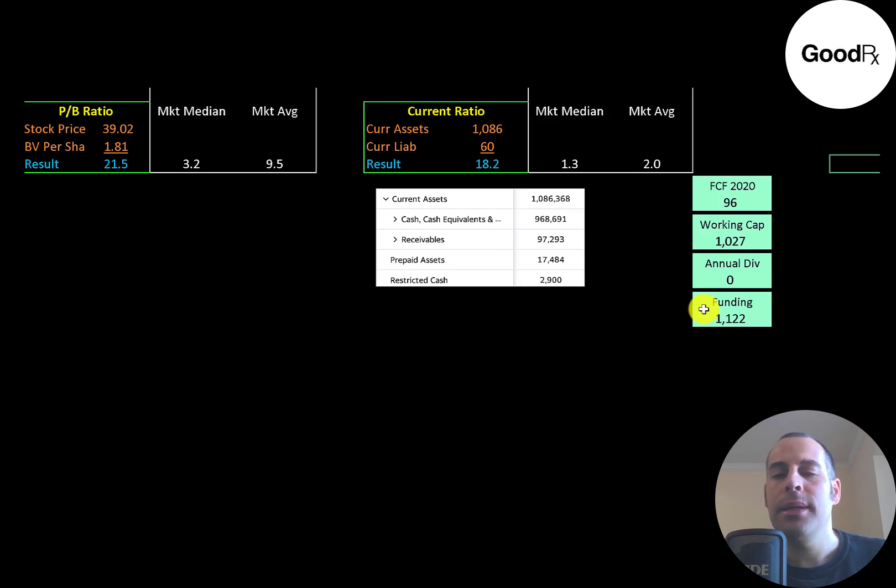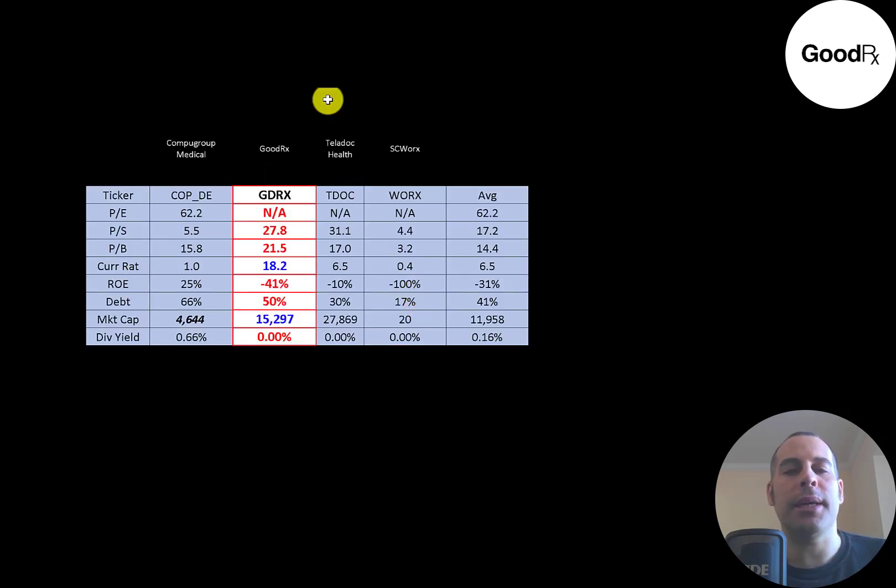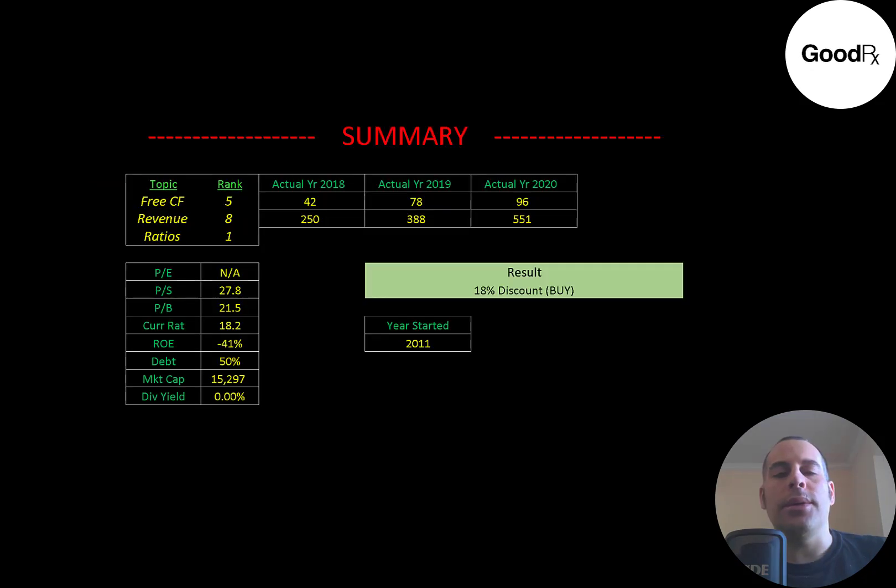The company is well-capitalized with $96 million of free cash flow and over $1 billion of working capital, giving them $1.1 billion of funding. Comparing ratios to companies in the same industry — I've done videos on CompuGroup, Teladoc, and SC Works — if GoodRx has a number in red they're worse than average, and blue means better. They're worse than all the price multiples, have the highest current ratio, have a negative ROE, are higher than average in debt, are one of the bigger companies at $15 billion market cap, and don't pay a dividend.